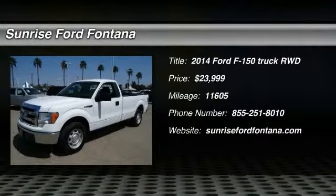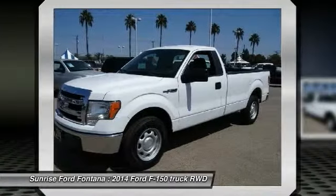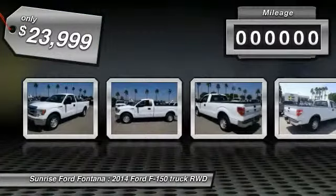The 2014 F-150. A Ford F-150 knows how to handle any situation. It's built to follow orders, no whining, and is priced below $25,000.